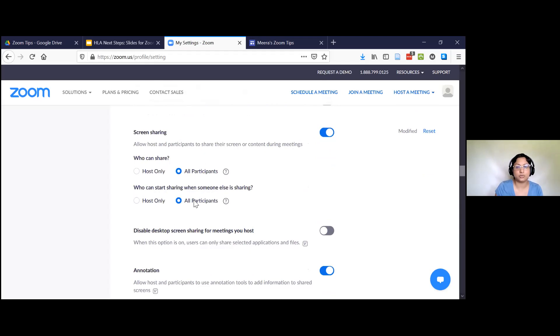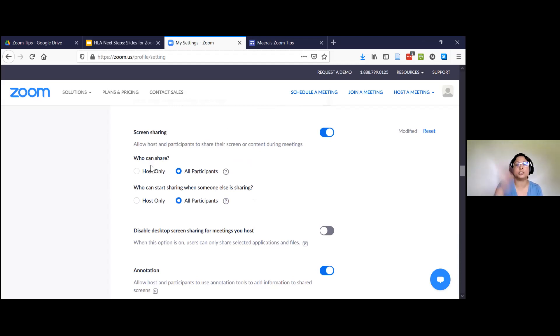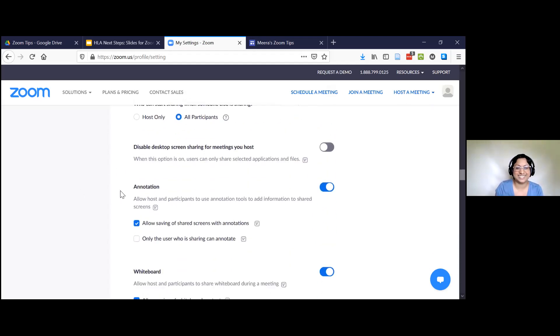I do allow everyone to share screen. This makes it easier during classes or meetings where we're all peers or colleagues. I think this goes for all the settings — really choose this based on who your participants are. Are they K through 12 students or university students you don't know well? Then maybe you would do host only. You can always change that during the live meeting. I have it set so that everyone can share because I want to reduce how many things I have to change during my live meetings.